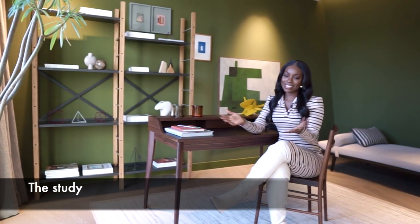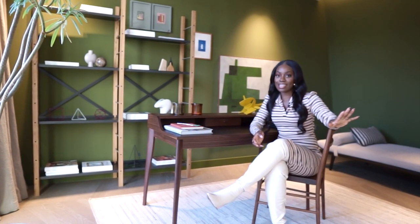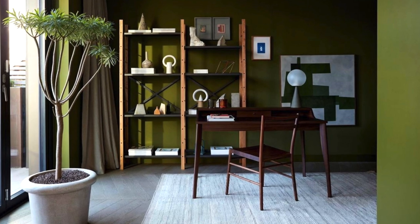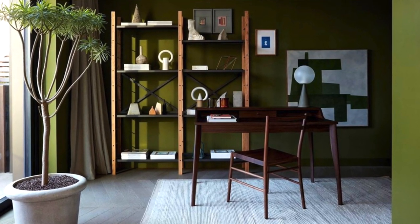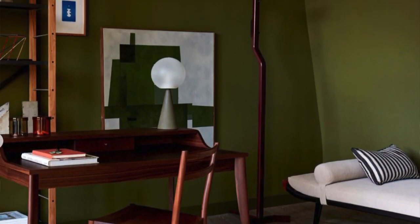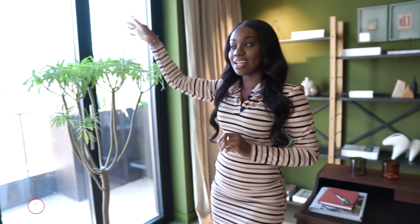Now we're in the study, which is beautiful. I love that it's secluded from the social areas in the apartment - it's just a nice little addition to what's already been amazing. I love that they've placed the desk in the middle of the room, because it means you can utilize the wall space. There's also another little section here that could actually become a bedroom study or a guest room, so guests can sleep over without using the other bedrooms.